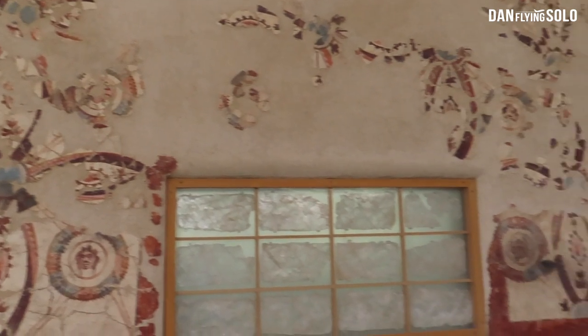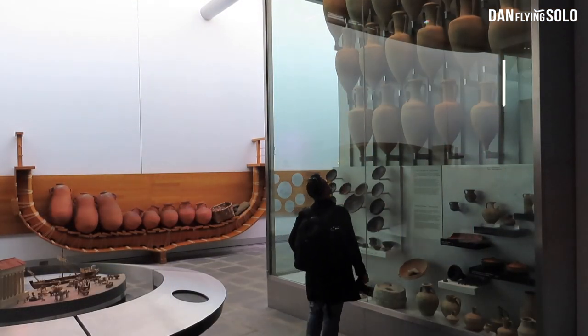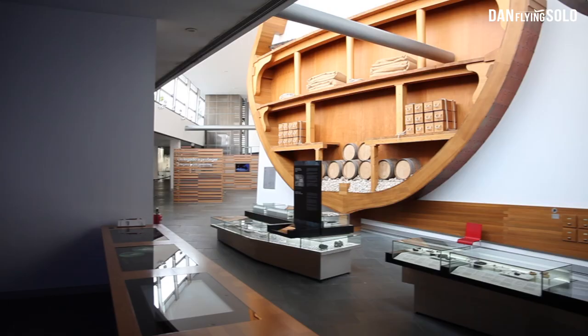A worthwhile final stop in Cartagena is the National Museum of Underwater Archaeology. Given Cartagena's fame as a port over the years, there are a lot of artifacts that have been discovered nearby and are displayed here.